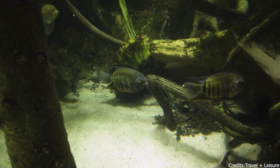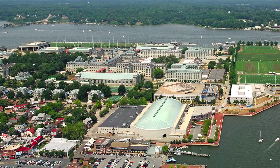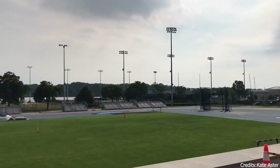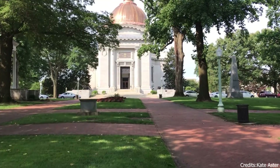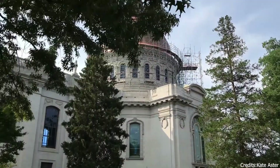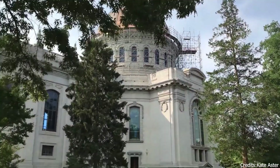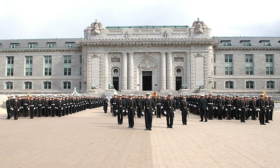At number two, we have the U.S. Naval Academy. Situated in Annapolis, the U.S. Naval Academy is a beacon of military education and discipline. Visitors can explore the sprawling campus, marvel at the grand architecture, and learn about the rigorous training that future naval officers undergo. The guided tours offer a glimpse into the life of midshipmen and the rich history of this prestigious institution.